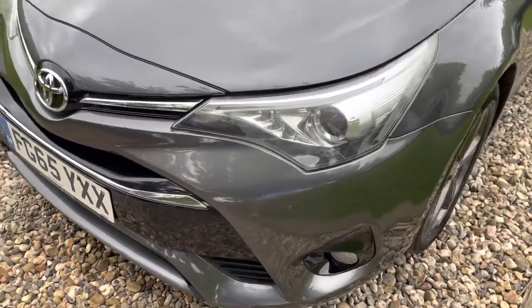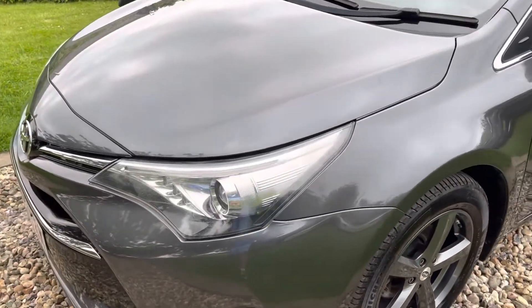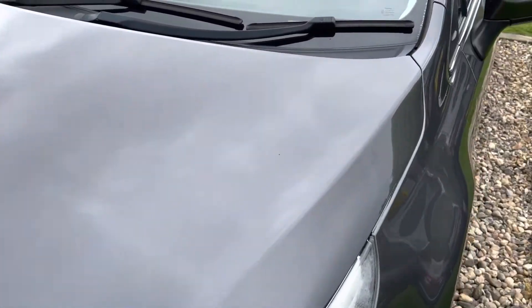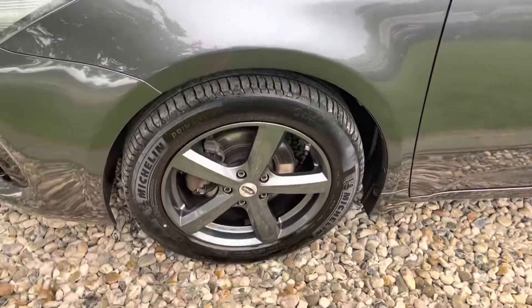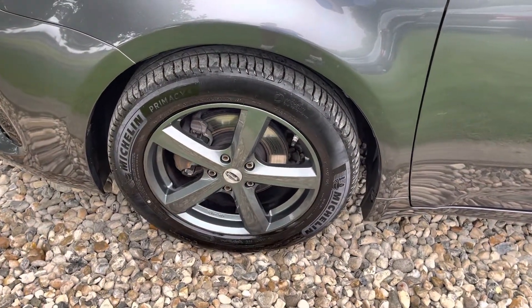Obviously guys it's 60-odd thousand miles and seven years old — expect the odd stone chip here and there, but I think it presents itself above average in my experience in the motor trade. The bonnet's clean and tidy, correct Toyota windscreen. It's been Supaguarded at some stage. We've got two keys for the car. All the alloys have been refurbished and it's got a summer set of wheels and tyres with a good quality set of tyres — Michelins at 5mm.